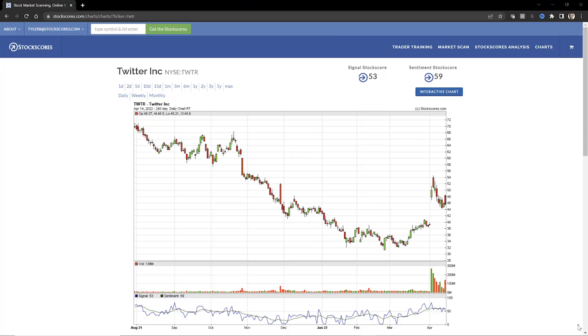Looking at the chart of Twitter, going back to August of last year, the tops were falling. When the tops are falling, the sellers are in control. Since late February going into March, the bottoms have been rising — that means the buyers are in control. So the first simple rule: if there are falling tops on the chart, the sellers are in control; if there are rising bottoms, the buyers are in control. You do not want to buy a stock when the sellers are in control.